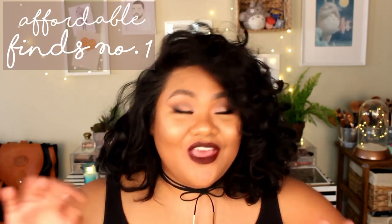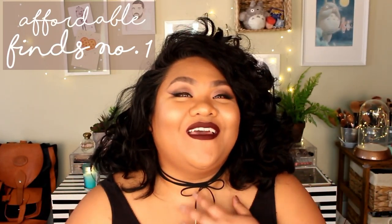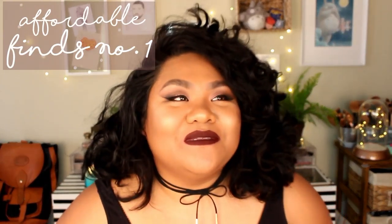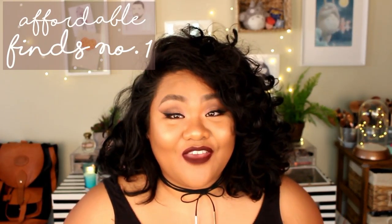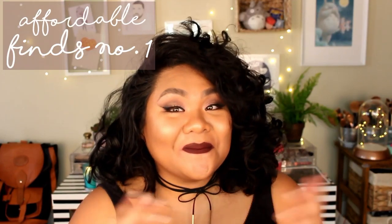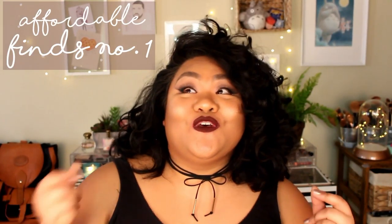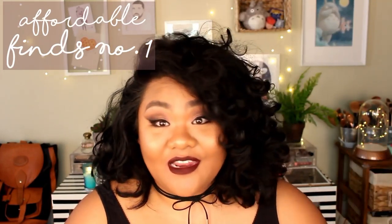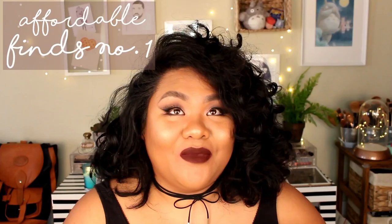I am definitely frugal when it comes to everyday little things — I try to be as cheap as possible and find things for a deal. My parents taught me to go to the Dollar Tree, the 99 cent store, and my most recent love, Daiso.